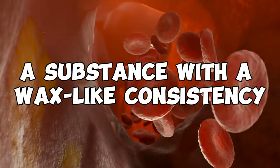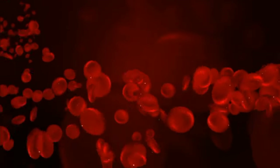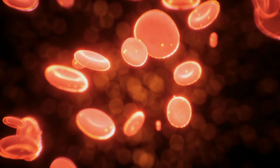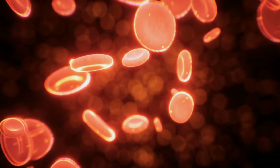Cholesterol, a substance with a wax-like consistency, flows through the bloodstream in the company of two essential lipoproteins: low-density lipoprotein LDL and high-density lipoprotein HDL.